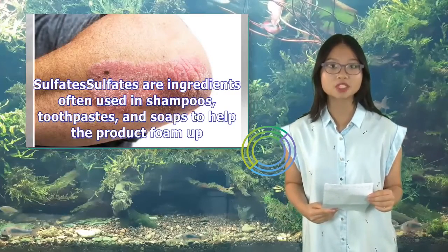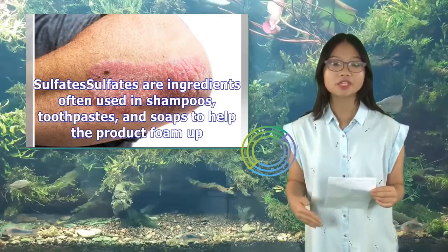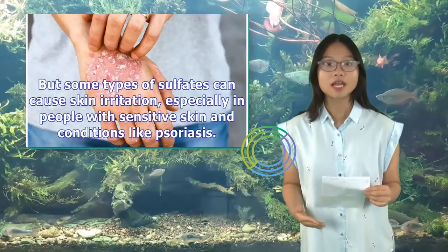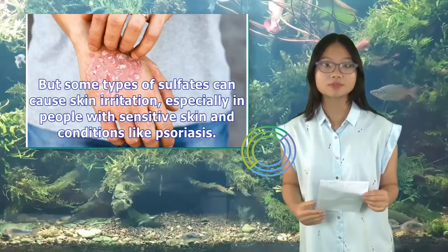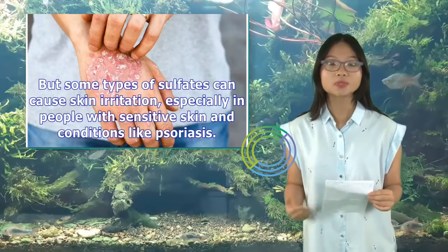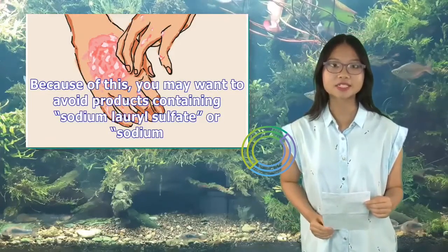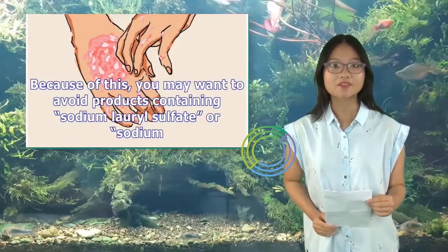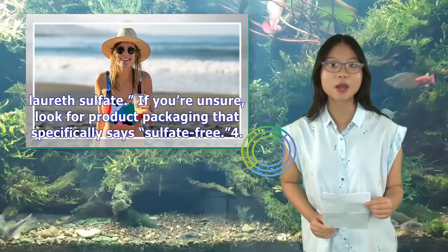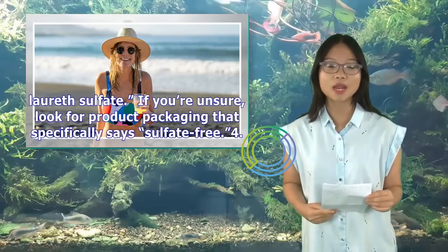Sulfates are ingredients often used in shampoos, toothpastes, and soaps to help the product foam up. But some types of sulfates can cause skin irritation, especially in people with sensitive skin and conditions like psoriasis. Because of this, you may want to avoid products containing sodium lauryl sulfate. If you're unsure, look for product packaging that specifically says sulfate-free.